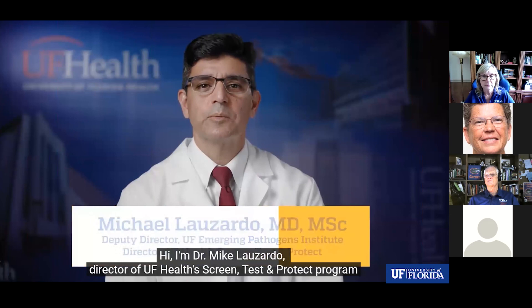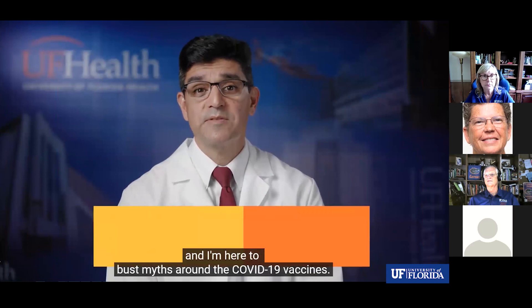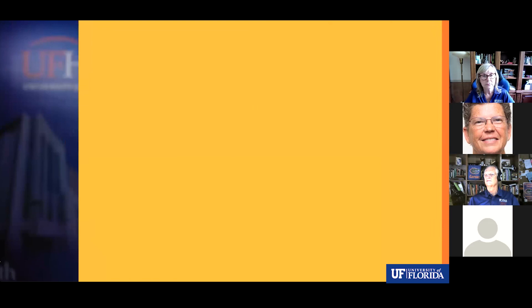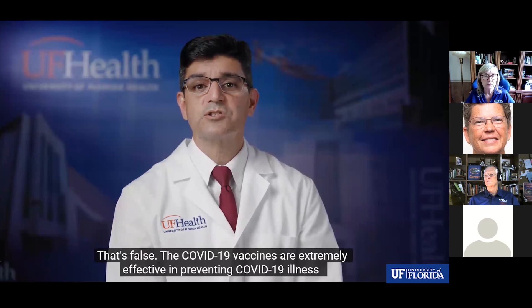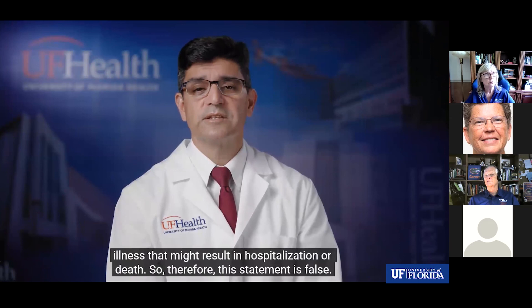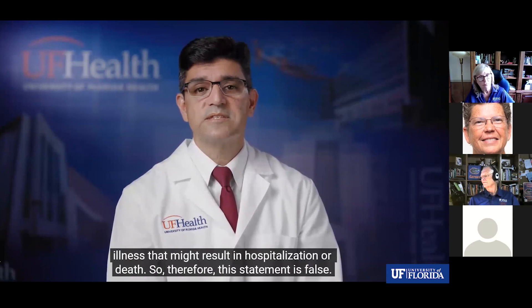I'm Dr. Michael Lozardo, Director of the UF Health Screen Test and Protect program, and I'm here to bust myths around the COVID-19 vaccines. The COVID-19 vaccines are extremely effective in preventing COVID-19 illness and any symptoms at all. They're even more effective in preventing serious illness that might result in hospitalization or death. So the claim that the vaccines don't work is false.